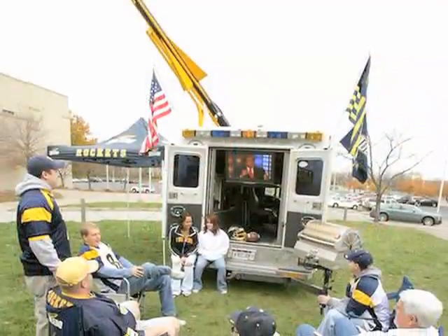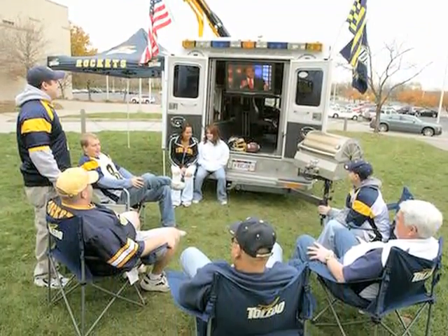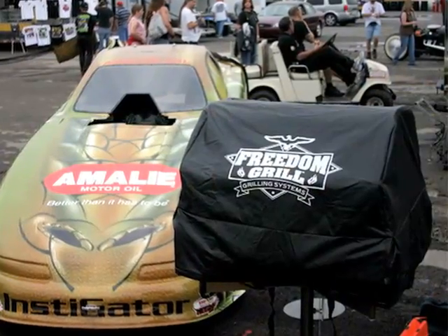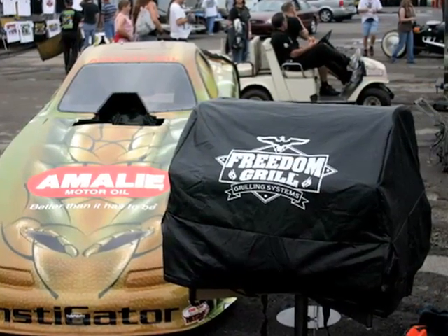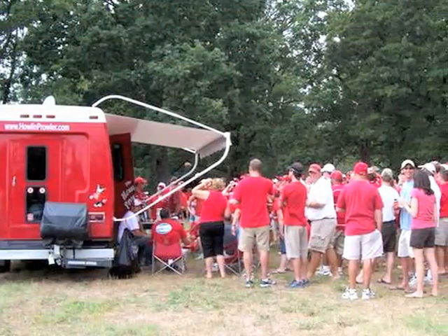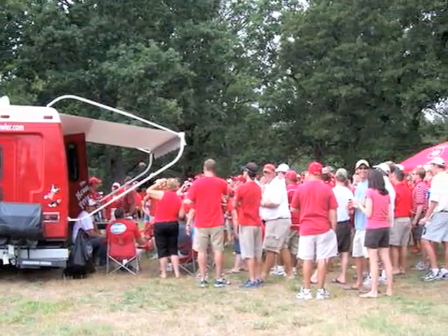The Freedom Grill attaches to a trailer hitch by way of a swinging bar, and no bar will swing harder than your tailgate party — when you roll up with the Freedom Grill on your 1978 Ford Pickup. Starting price $349. Go to FreedomGrill.com for details.